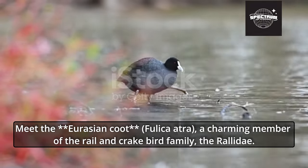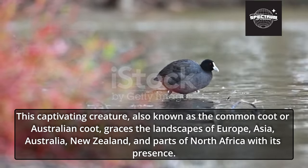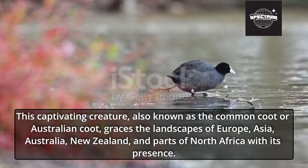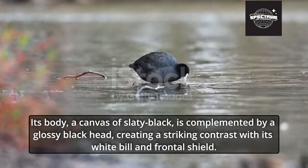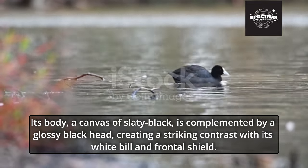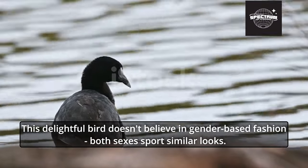Meet the Eurasian Coot, Fulica atra, a charming member of the Rail and Crake bird family, the Rallidae. Also known as the Common Coot or Australian Coot, it graces the landscapes of Europe, Asia, Australia, New Zealand, and parts of North Africa. Its body, a canvas of slaty black, is complemented by a glossy black head, creating a striking contrast with its white bill and frontal shield. Interestingly, this bird doesn't believe in gender-based fashion — both sexes sport similar looks.